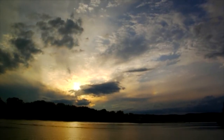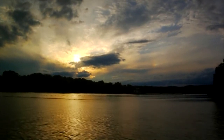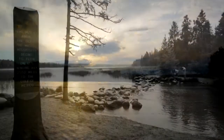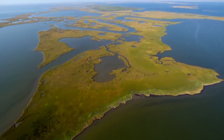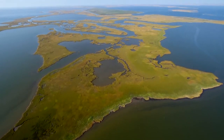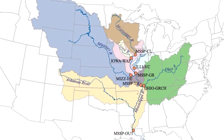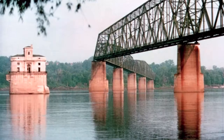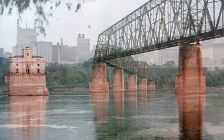Life in the central United States depends on the Mississippi River and its 2,340 miles of riverway starting at Lake Itasca in Minnesota until it reaches the Gulf of Mexico in Louisiana. From the Appalachians to the Rockies, its river basin covers 1.2 million square miles, touching 31 states, and provides drinking water for 18 million people.